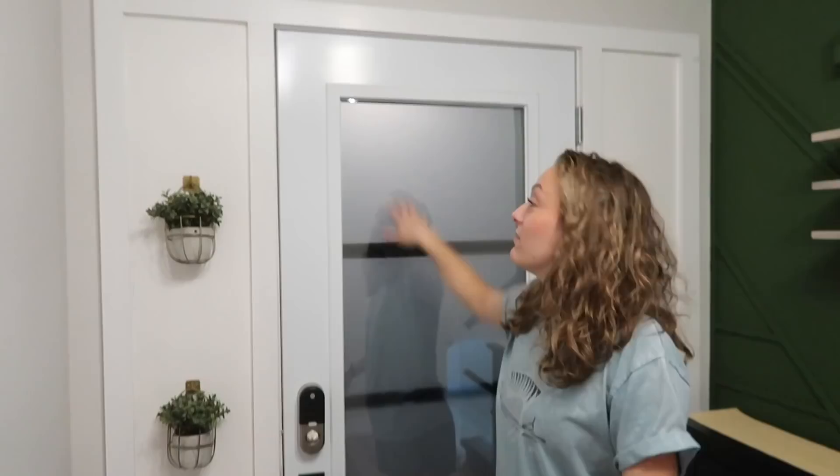Where shall we begin? I think you should lead us off. I think we should start with upstairs. Should we start with the entryway and then upstairs? Yeah. Alright. Let's go. Here we are at the beautiful front door.